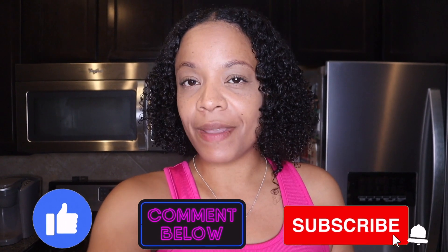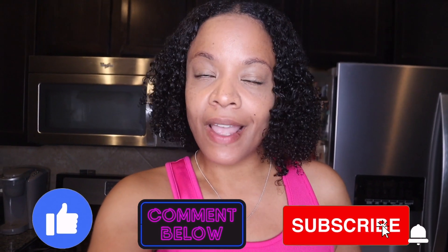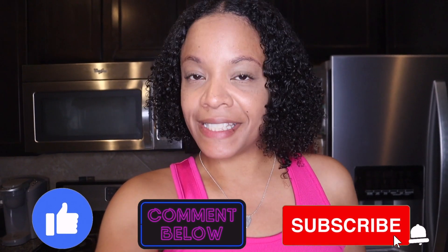For those that are new, I lost 65 pounds by changing up my eating habits and incorporating exercise. If you like this kind of video, please give it a thumbs up, comment, subscribe, and hit that notification bell so you're notified every time I upload.